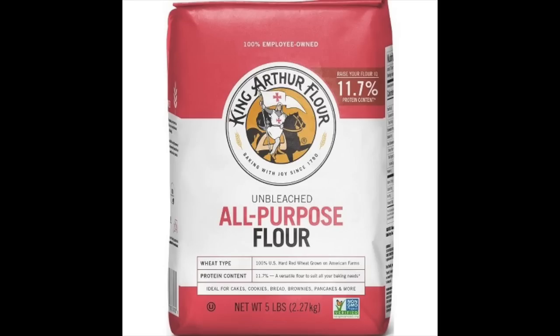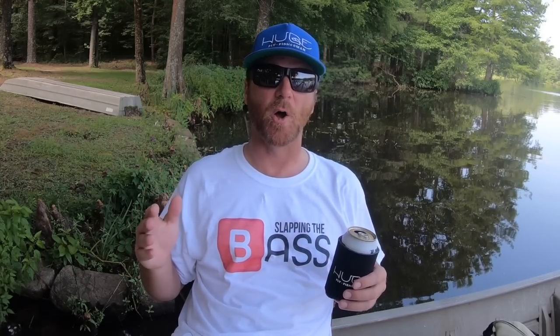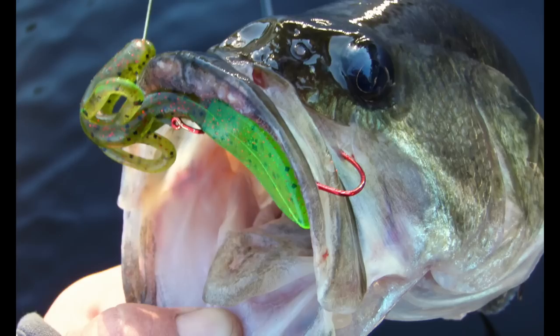How about lines? A general purpose floating line is fine, but something with a fat front taper is even better — that gives it a little extra punch to help turn over those big flies. You can use sinking or sink tip lines and fish deep for bass, but when it's that time of year when the bass are real deep, I'm probably fishing for something else. Bass are a spring and summer fish for me. I like to get them shallow. If I can't catch a bass on top, I don't even want to catch them on a fly rod at all.